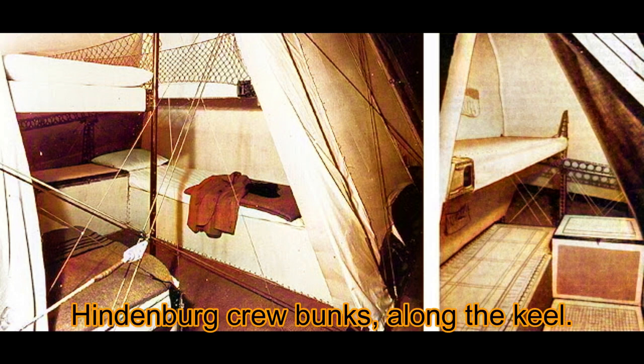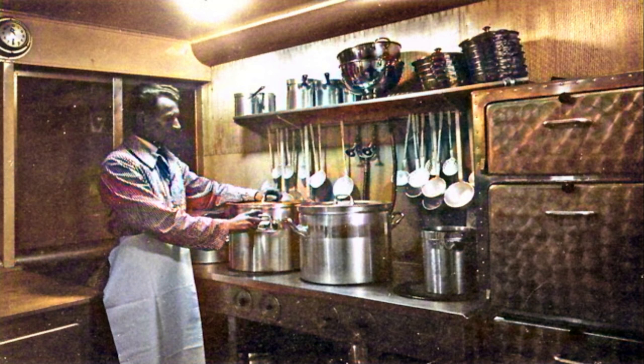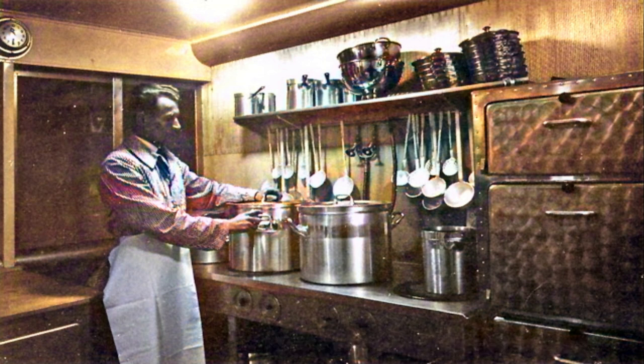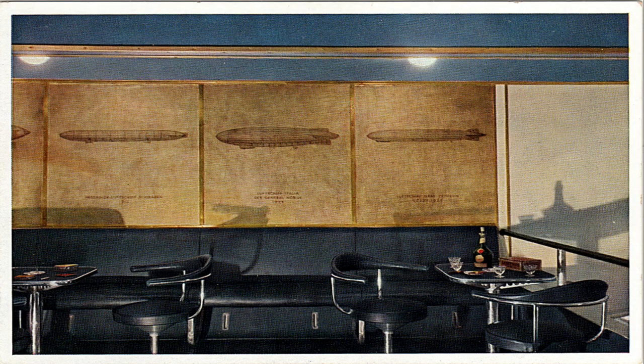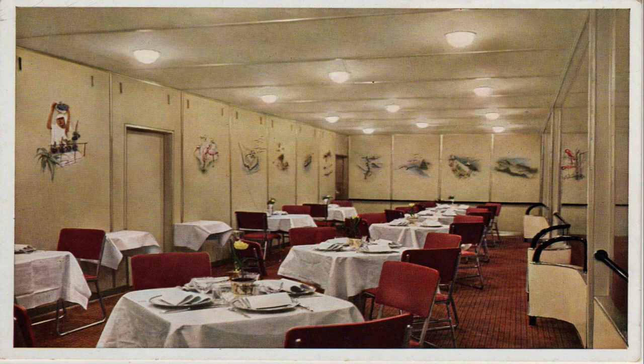Even though the Hindenburg's time in the sky was short, it was well spent. In its first year of service, 1936, it made an amazing 17 trips across the Atlantic Ocean. Its first official passenger trip across the North Atlantic left from Frankfurt, Germany, on May 6, 1936, with 50 excited guests and 56 crew members, arriving at Lakehurst, New Jersey, on May 9th. The Hindenburg was known for being very stable — people could even write at tables without worrying about turbulence, and many passengers didn't even notice takeoff while they were talking.